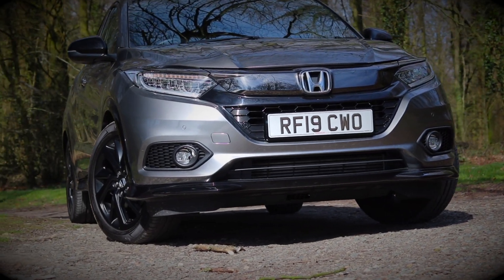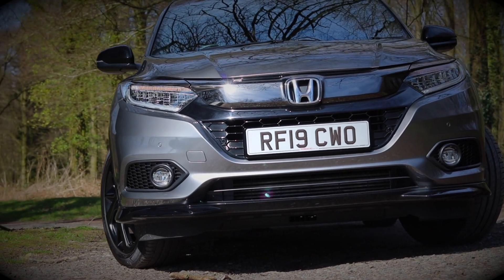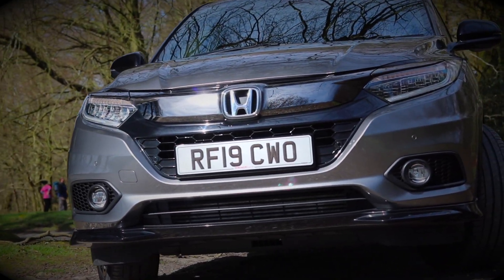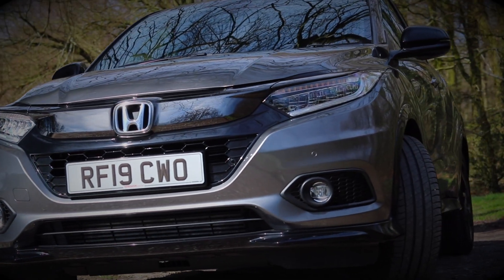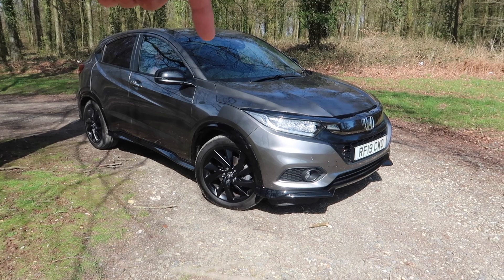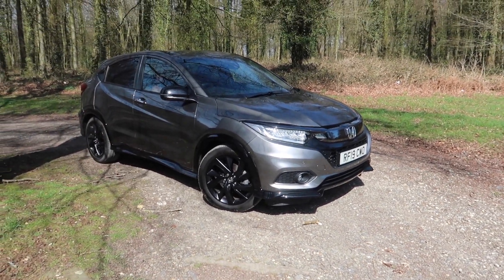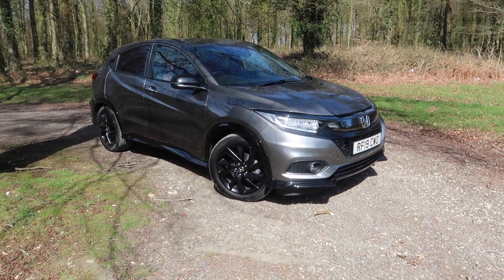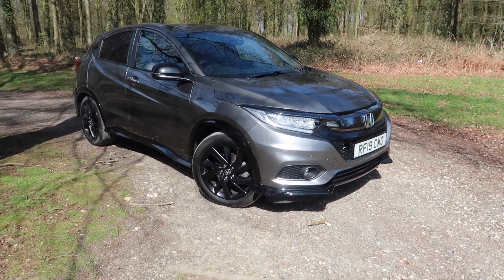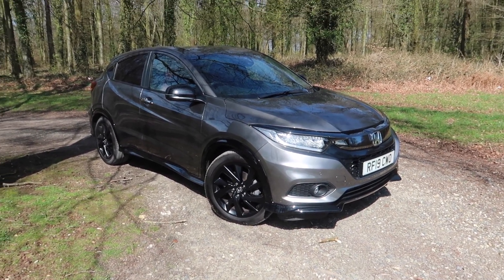The Sport is the range-topping version of the HR-V and it has a starting price of £28,090. Now that isn't the cheapest car in the world, especially when you consider you don't get features such as keyless entry, you don't get a panoramic sunroof, and you don't even get smartphone connectivity, which is quite annoying for someone like me. I quite like my technology and my connectivity, so Honda, yeah, that is a little bit tight. Come on, give us Android Auto and Apple CarPlay please.